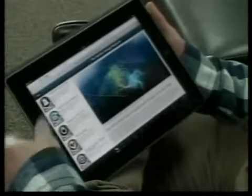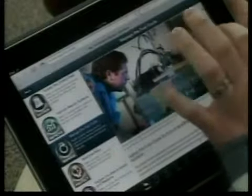The INL app took about a year to develop and cost several thousand dollars to make. It's now available on the Android and Apple markets.